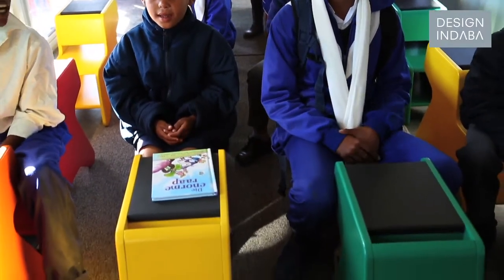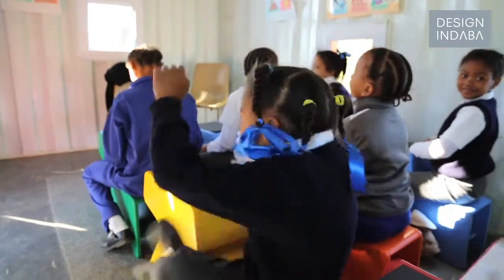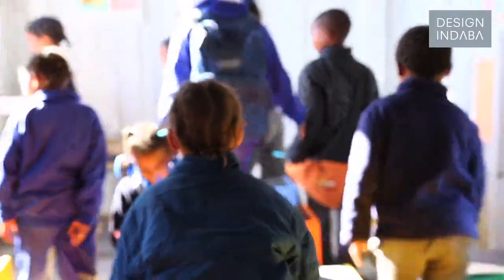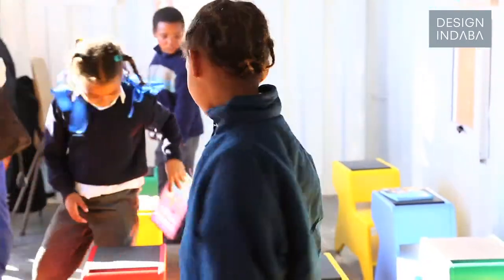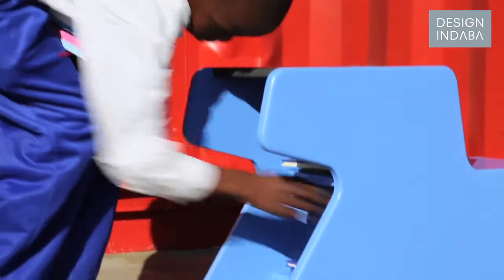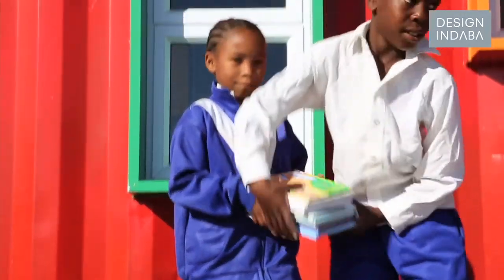They can sit and write on the front, then just turn around and look at the teacher moving up and down in the classroom, and they can sit with their backs up straight. It's very good design. They also have a nice shelf underneath to put their books in, so it's also about storage.